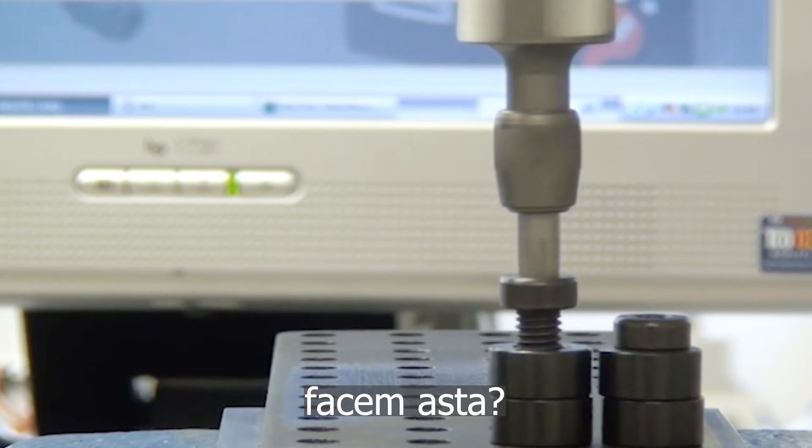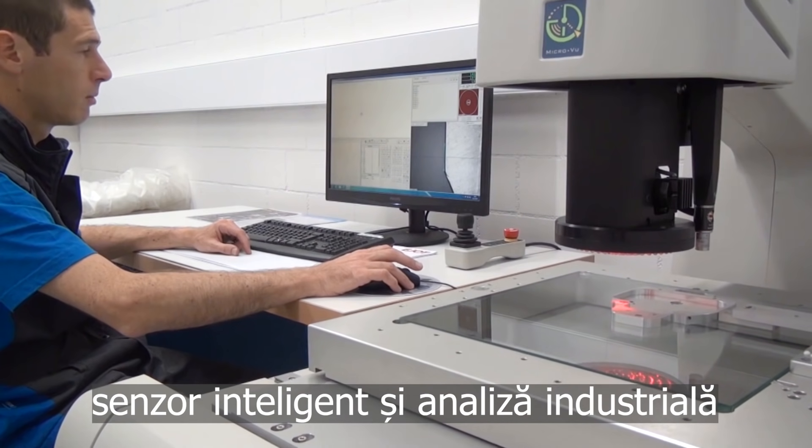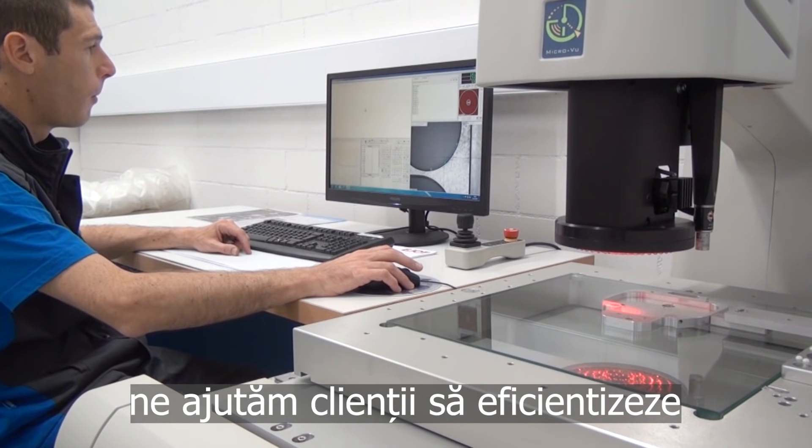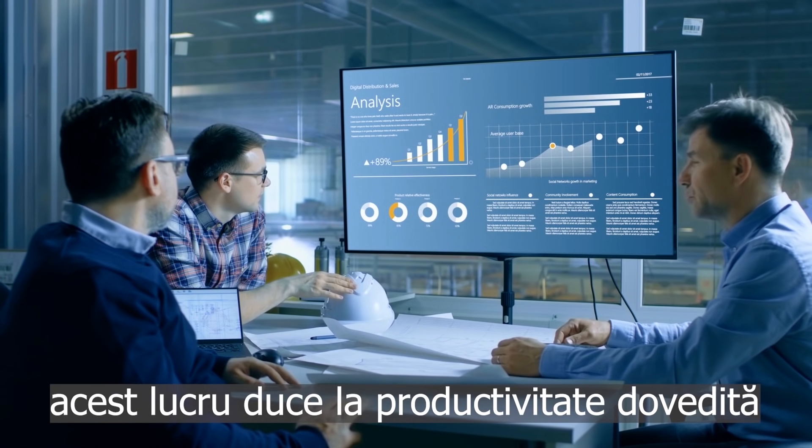How do we do that? Using proven methodologies, smart sensors and industrial analytics, we help our customers streamline every inch of their assembly processes. This leads to proven productivity.